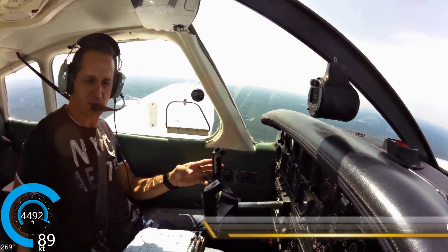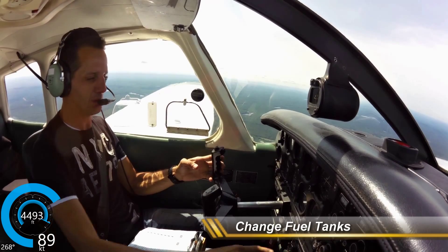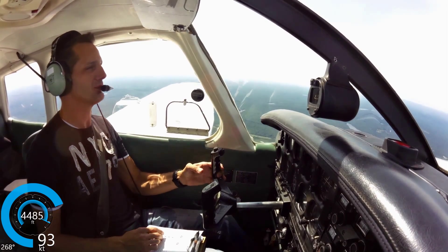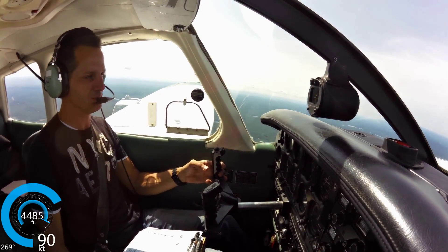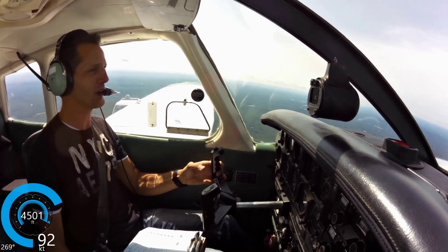We're a little past our hour, so we're going to change our fuel tanks. Fuel pump on, fuel pressure good. Engine's still running — all good signs.